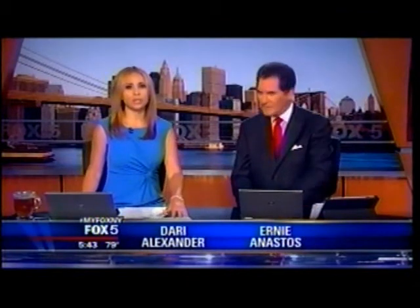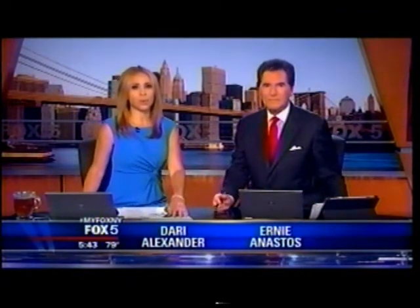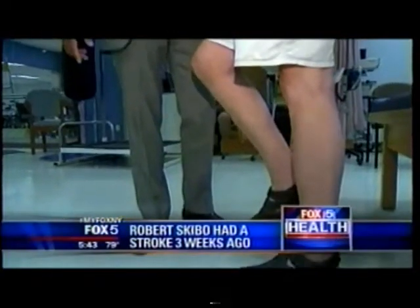We have health news and a new stroke treatment being used at a local hospital that is getting amazing results. We talked to one patient who had a major stroke just weeks ago — wait until you see his remarkable recovery. Just hold it up, good, you're doing great.